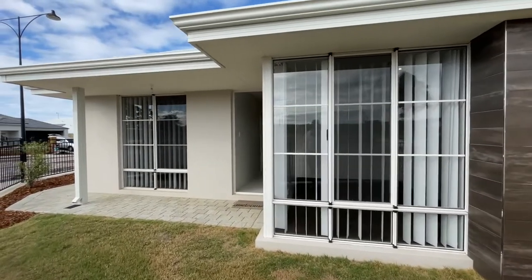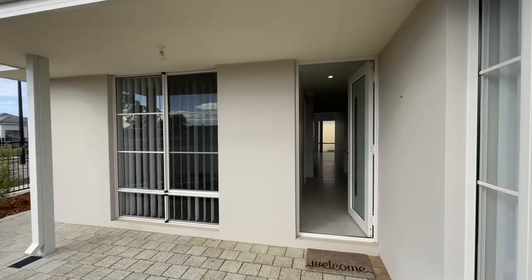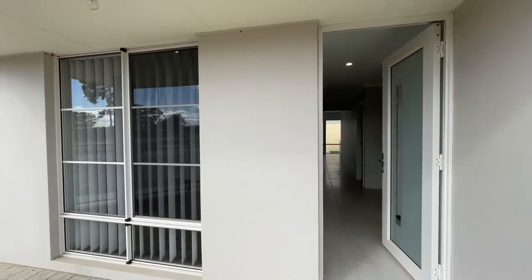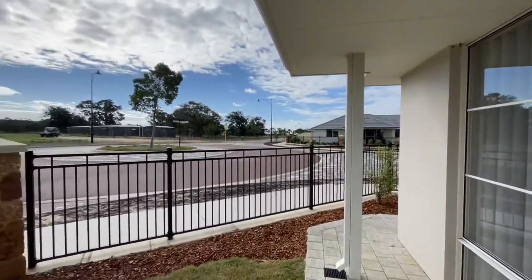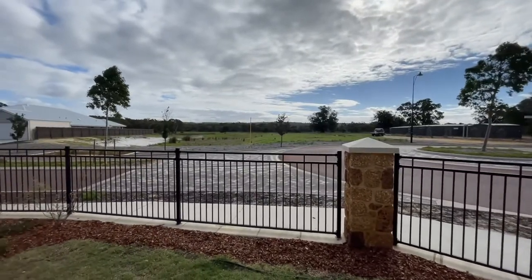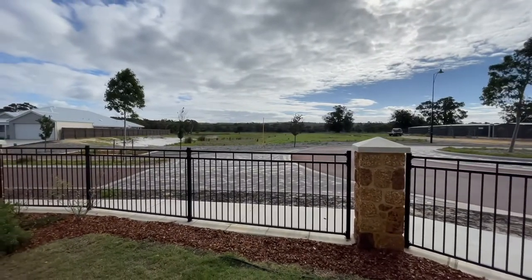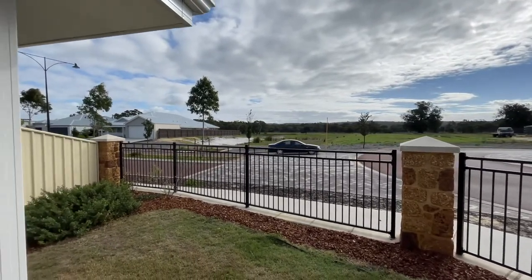Moving from the front of the property, this home was built in 2019 through the Home Buyers Centre. Take in the corner block — with the proposed Dunsborough playing fields eventually located straight in front, it does give a nice aspect rather than just having houses straight opposite.